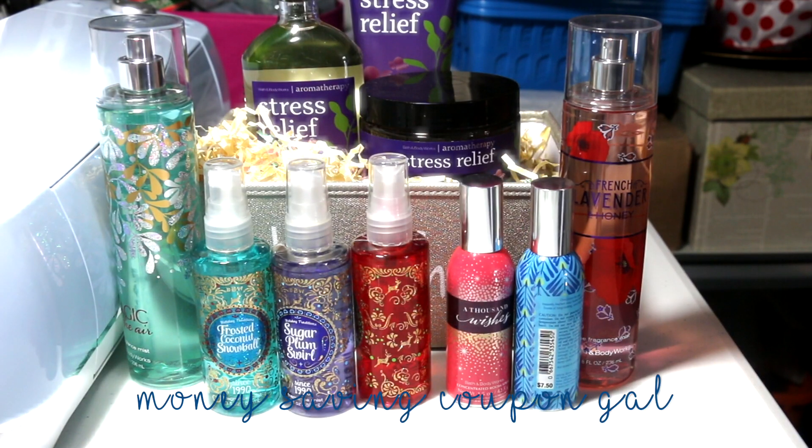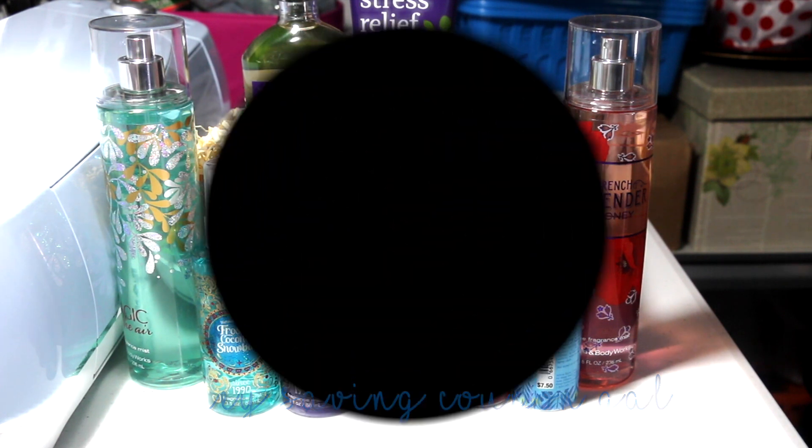This was my haul. I hope you guys enjoyed it. I'm in love with Bath & Body Works, as you guys know, and I love sharing these deals with you. Hopefully you're out there getting them too if you like Bath & Body Works. Thanks everyone for watching. Please click like and subscribe. Until next time, bye everyone!